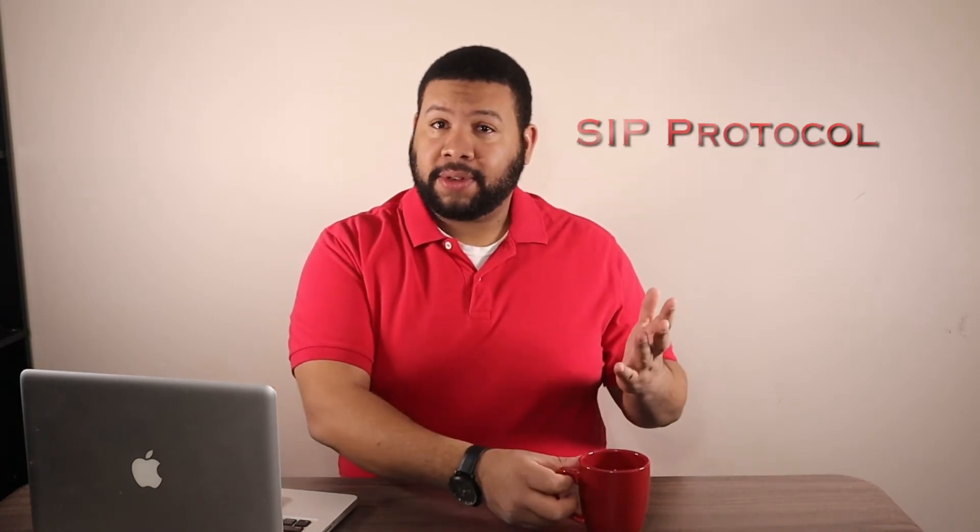As much as it sounds like table manners with regards to how fast you should drink a beverage — as you see here — a SIP protocol is actually an essential part of VoIP systems. As you may remember from our previous videos, SIP stands for Session Initiation Protocol, and it's this very technology that makes VoIP calls possible.